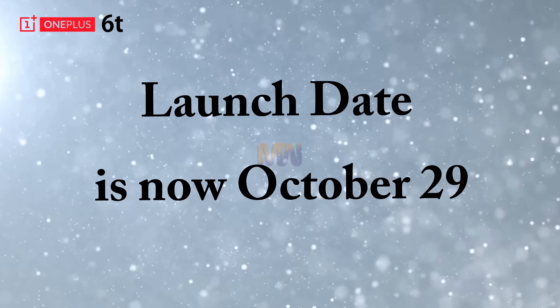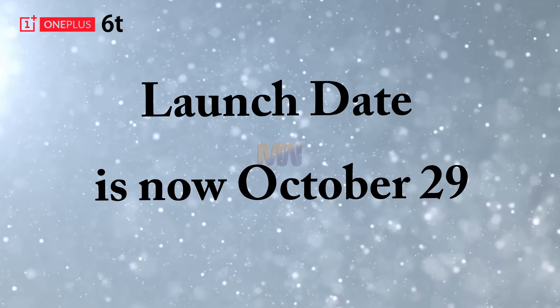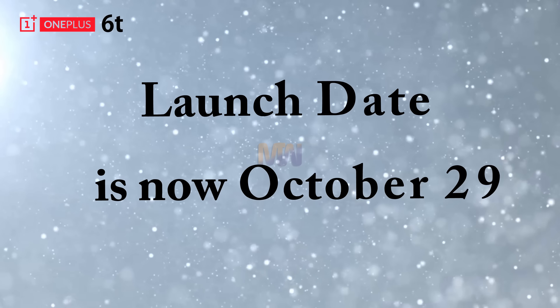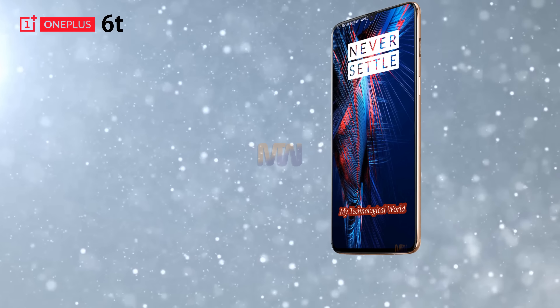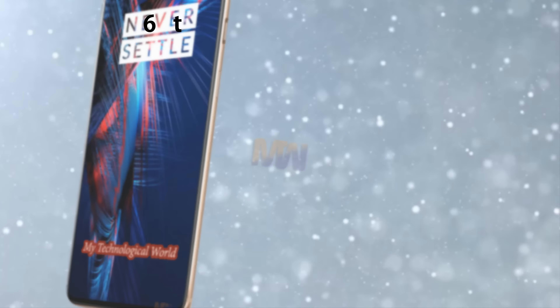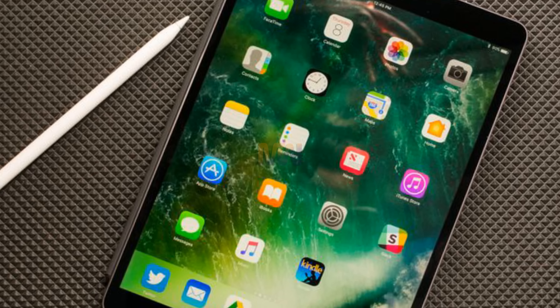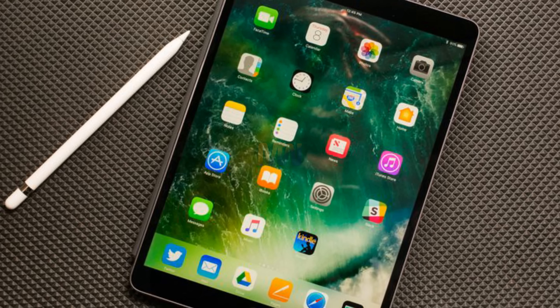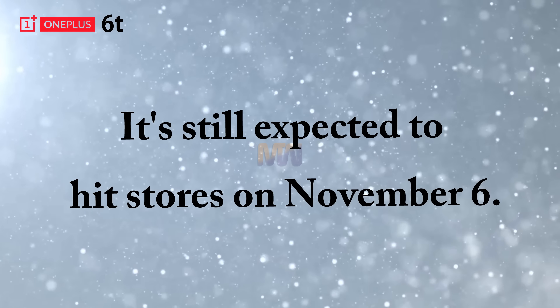The official OnePlus 6T launch date is now October 29th, a day earlier than anyone — including OnePlus — had expected. The company changed its plan for an October 30th unveiling in the wake of the Apple iPad Pro 2018 launch event on the same day. It's still expected to hit stores on November 6th.